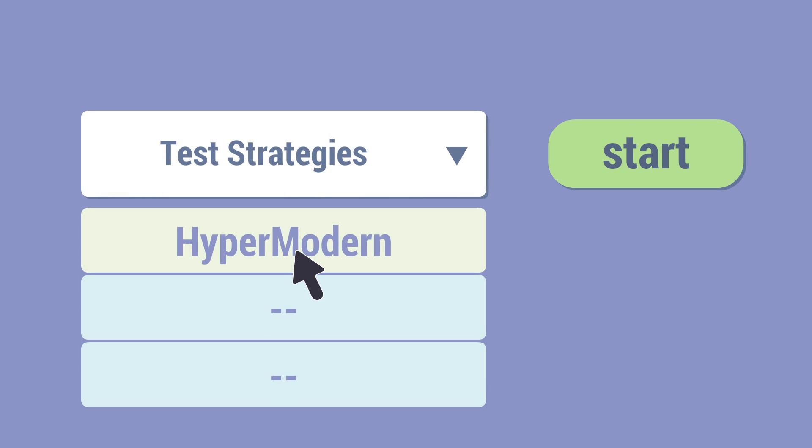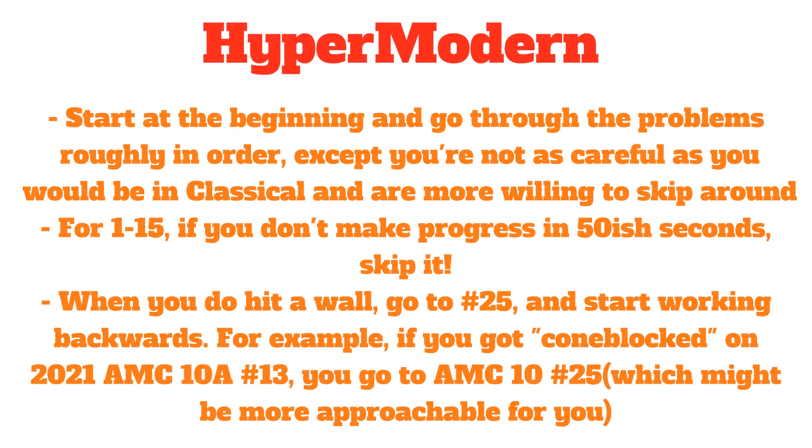Let's now look at our final test taking strategy: the hyper-modern. This strategy is usually credited to Dennis Chan for inventing it. In the hyper-modern, you start at the beginning and go through the problems roughly in order, except you're not as careful as you'd be classically and are more willing to skip around — really skip around. For problems 1–15, if you don't make progress in about 58 seconds, you skip it. When you hit a wall, maybe around number 15 or 16 depending on your abilities, you start going to number 25 and work backwards. For example, if you got stuck on number 13 of the AMC 10A 2021, you'd go directly to number 25, which might seem more approachable.